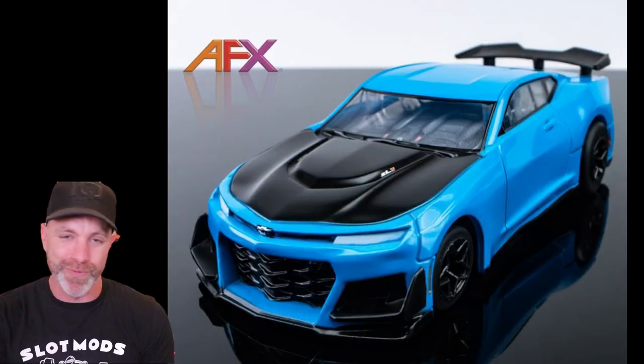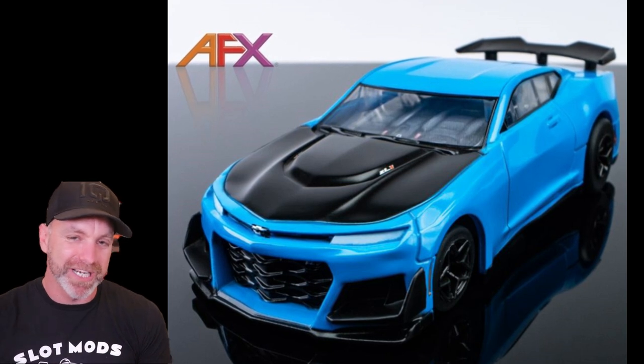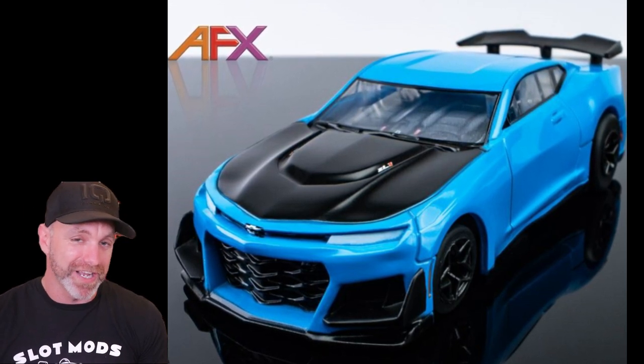Continuing with the HO theme, let's check out AFX. The social media team are doing a wicked job when it comes to taking photos. Take a look at the 2021 Camaro ZL1 1LE sitting on the Mega G Plus chassis — it looks really good. I haven't had the pleasure of testing any of their latest cars; let me know if you have tried them. I'm a huge fan of AFX. The Camaro is looking pretty tasty from AFX.